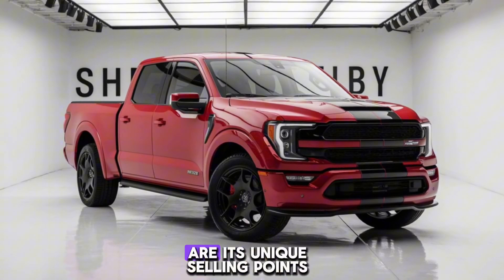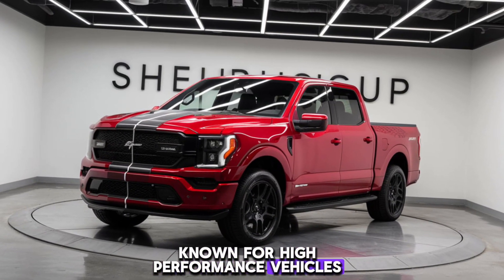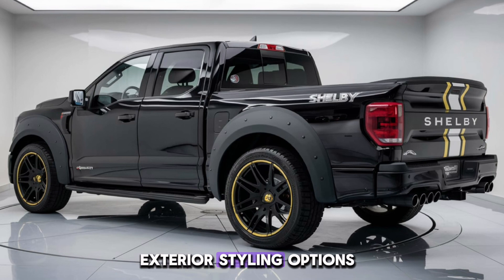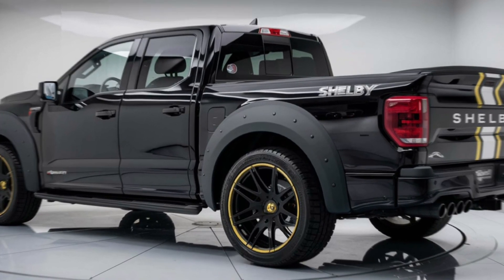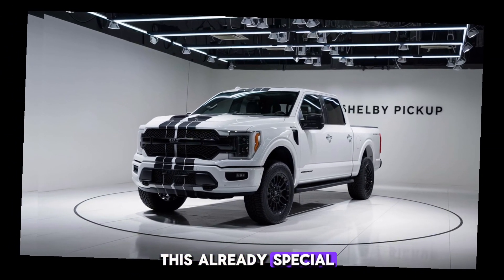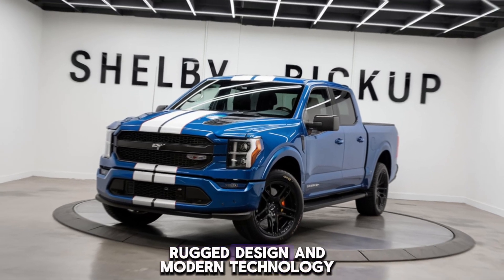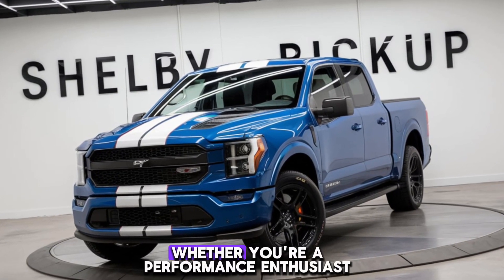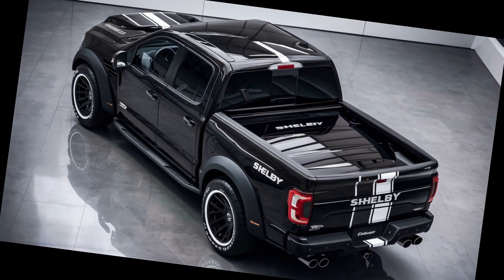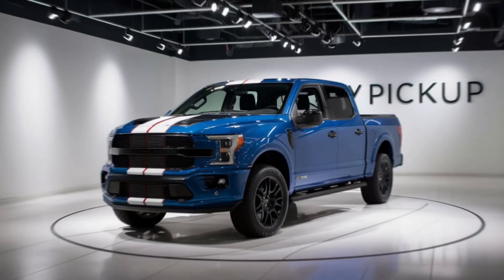What sets the Shelby pickup truck apart are its unique selling points. This truck carries the Shelby heritage, known for high-performance vehicles and racing pedigree. You can also customize your Shelby pickup with various performance upgrades, exterior styling options, and interior enhancements to make it uniquely yours. And let's not forget the exclusive Shelby badging and numbering, which adds a touch of exclusivity to this already special vehicle. In conclusion, the 2025 Shelby pickup truck is a true powerhouse that combines legendary performance, rugged design, and modern technology. Whether you're a performance enthusiast or simply looking for a capable and stylish truck, the Shelby pickup is sure to impress. Thanks for watching — don't forget to like, subscribe, and hit that bell icon for more reviews and automotive content. See you next time!